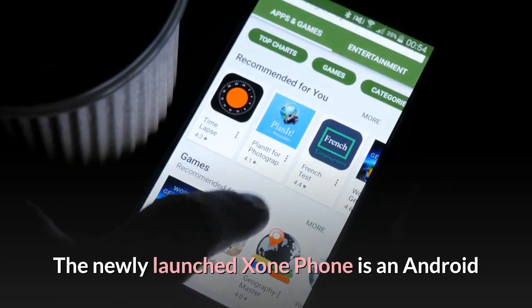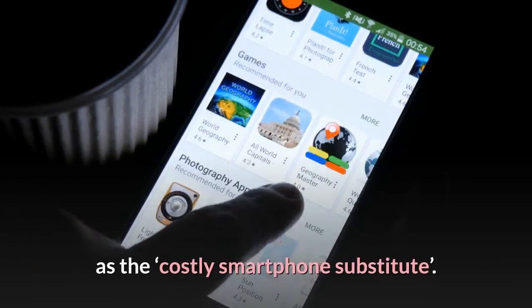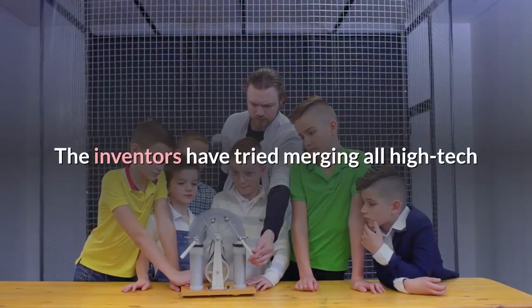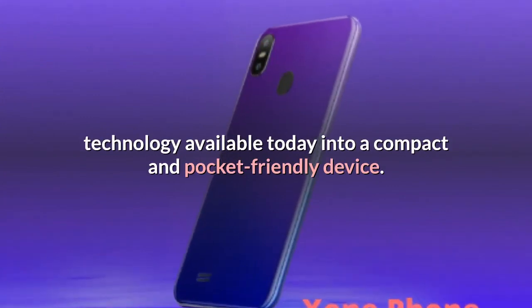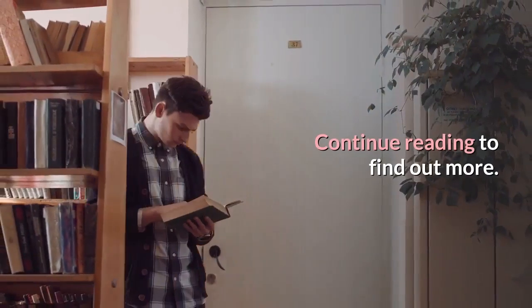The newly launched Exxon Phone is an Android running smartphone that's currently being marketed as the costly smartphone substitute. The inventors have tried merging all high-tech technology available today into a compact and pocket-friendly device. Did they succeed in their endeavor? Continue reading to find out more.